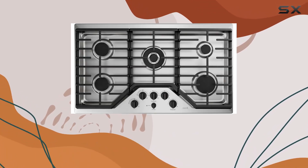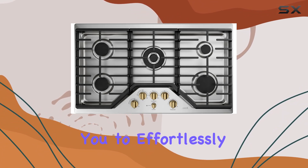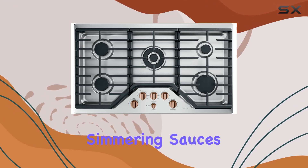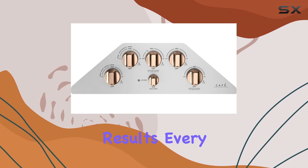Let's talk power. With its gas-powered heating element, this cooktop delivers unrivaled precision and control, allowing you to effortlessly tackle any recipe with confidence. Whether you're searing steak to perfection or delicately simmering sauces, the CGP95362MS1 ensures consistent results every time.